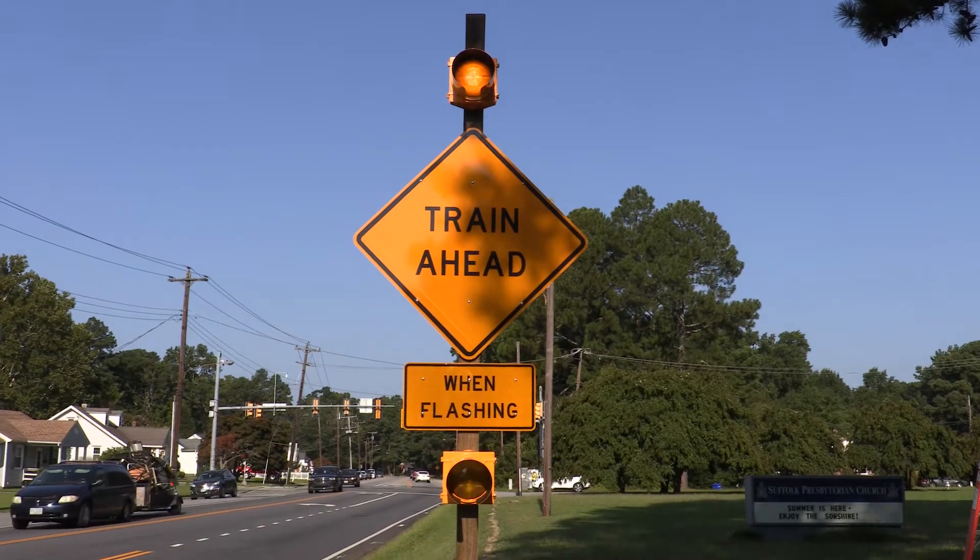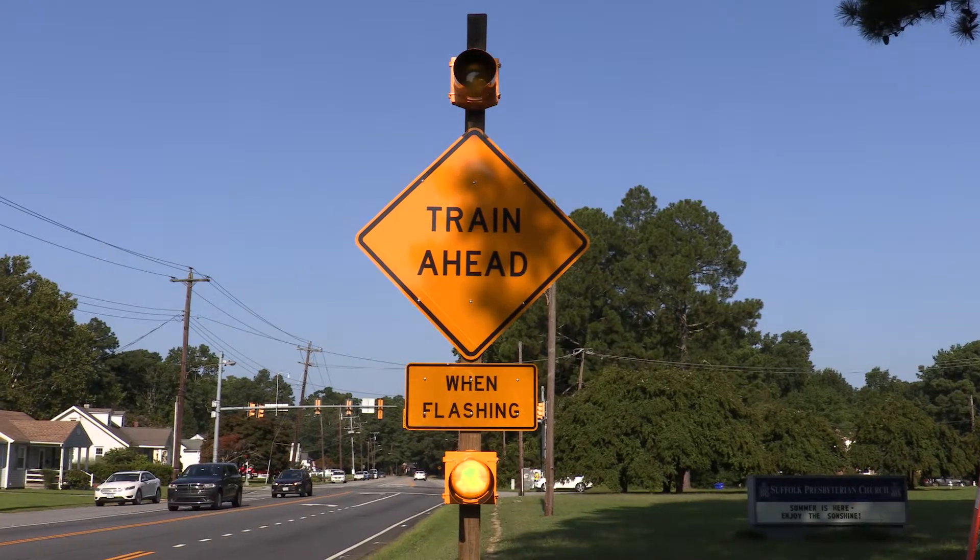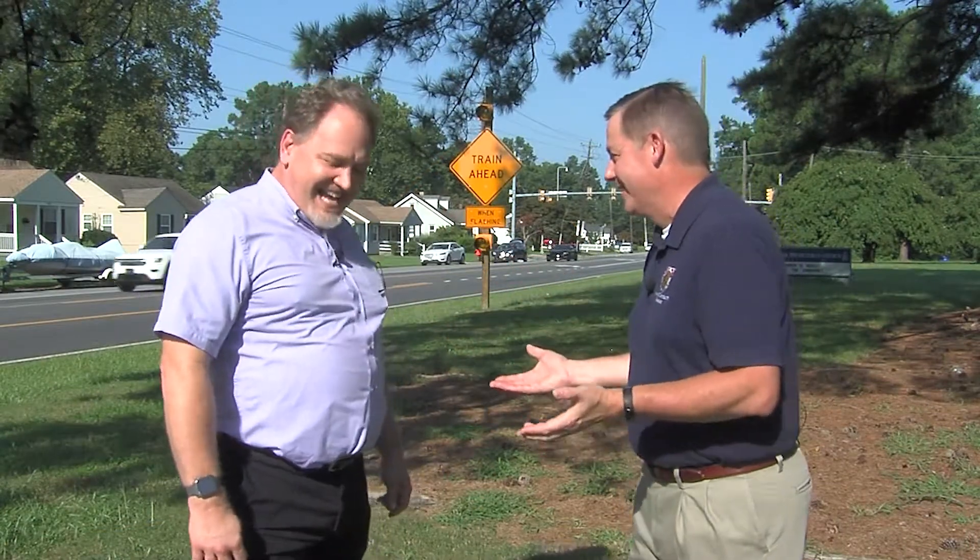One thing worth mentioning — we want to give credit where credit's due. This idea may have come from an unusual source. Robert's wife asked, 'Why can't we do something to give us warning if there's a train ahead?' And he thought, why can't we? That is the genesis of this project and the other two locations we're looking at.